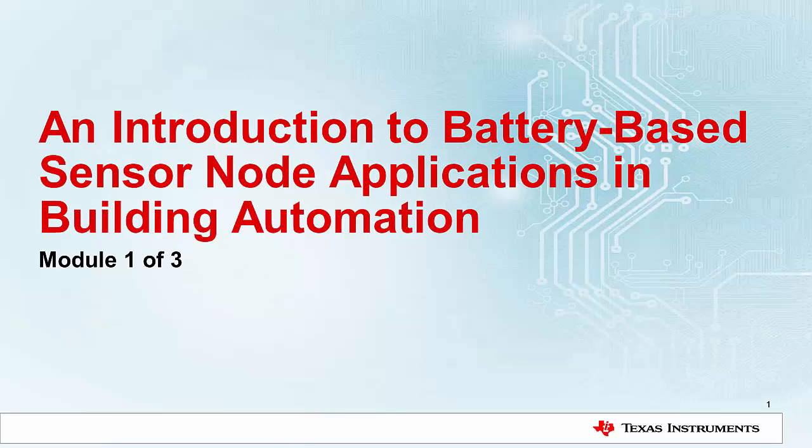With the increase in smart building automation systems, the need for wireless battery powered sensor nodes is growing. This training module is the first in a series that covers battery based sensor nodes for building automation applications.